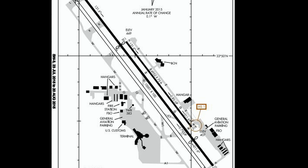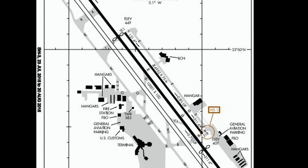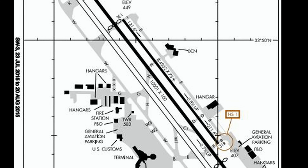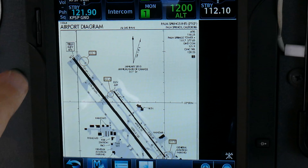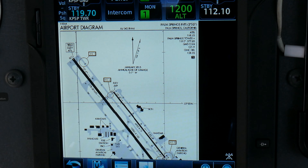I happen to know where the taxiway turnoff is — I'm shooting for Taxiway Golf — so I plan for my touchdown about 1,000 feet past the runway threshold, just so I don't have to spend too much time taxiing. Down on the runway after rollout, I switch over to ground and get my taxi clearance quickly. You don't want to dilly-dally around in a 30-knot crosswind during taxi.